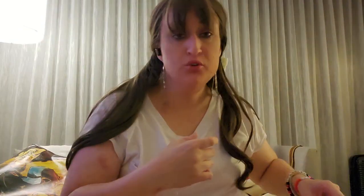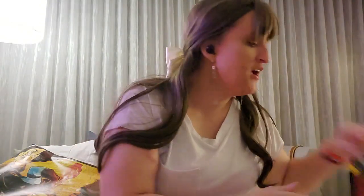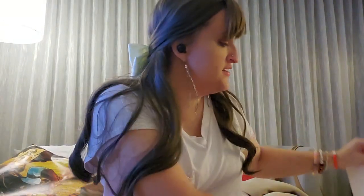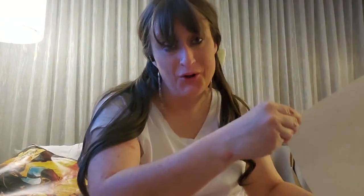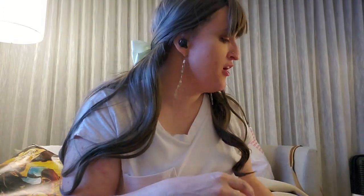I got my photo op and autograph from Simu Liu, who is Shang-Chi in Shang-Chi and the Ten Rings. I got an autographed photo — he even wrote his name in Chinese — and I got a photo op with him. He's a very, very nice man.